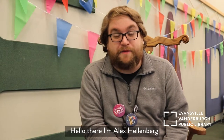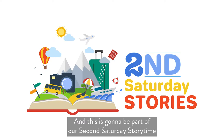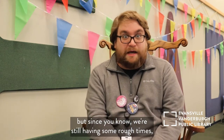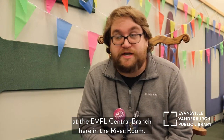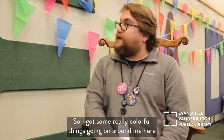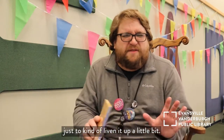Hello there! I'm Alex Hellenberg and I'm an experienced facilitator at the Reed Center here at EVPL Central Branch. This is going to be part of our second Saturday Storytime here in February. Normally we would be doing this at the airport, but since we're still having some rough times, we're going to record this here at the EVPL Central Branch in the River Room. We've got colorful flags and it says 'read' along the wall.